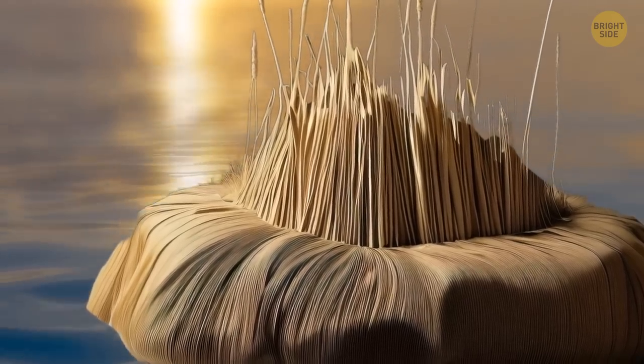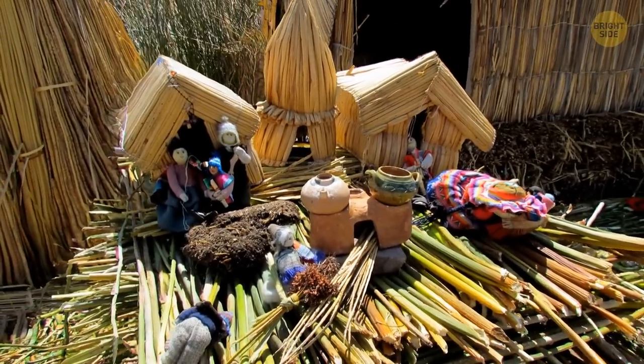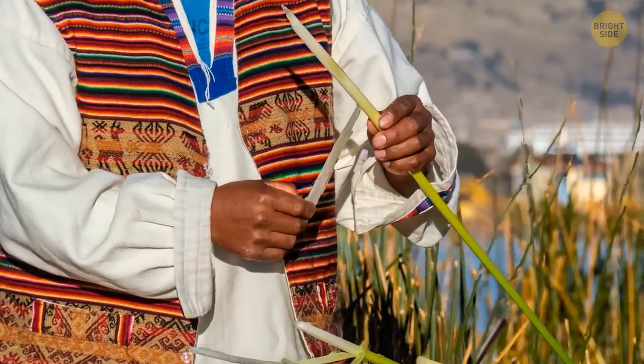Totora is water-resistant, and it can be used for making boats, roofs, mattresses, and more. Also, these islets are kind of edible. You heard me right. The plant the islands are made of can be eaten, and its flowers can be used to make tea.